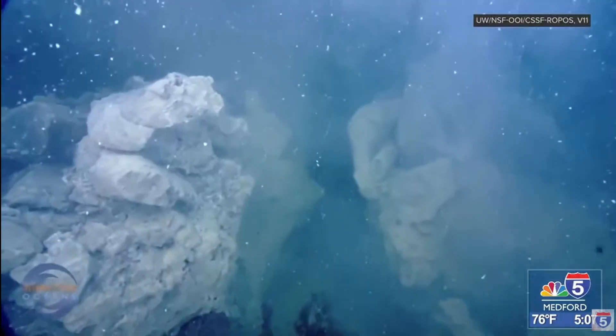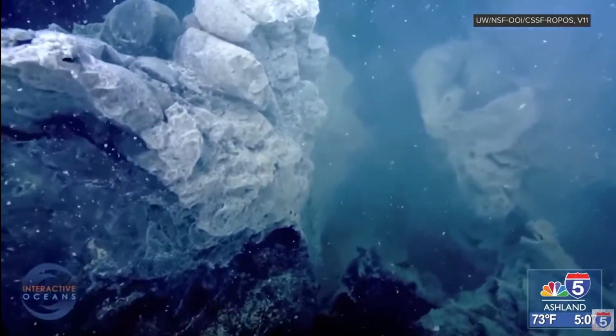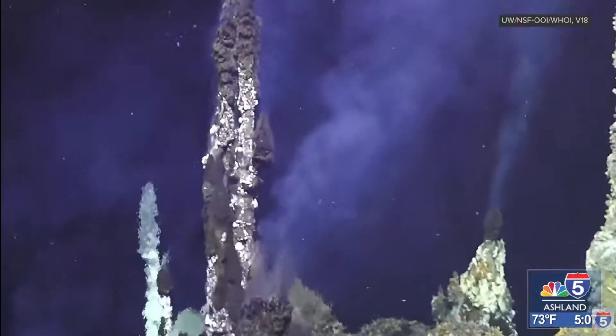Scientists say the eruption poses no threat to the public or marine life, but the data could help predict volcano eruptions on land, like those in the Pacific Northwest, where people only have days or hours before knowing about an eruption.